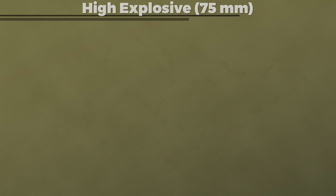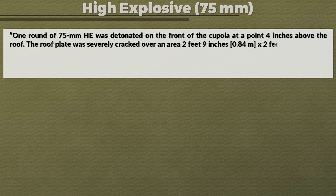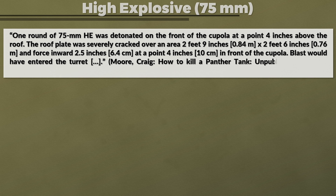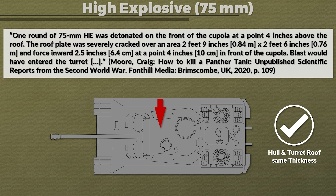We also have information for a more regular caliber high-explosive shell, since a later trial tested 75 mm HE shells. One round of 75 mm high explosive was detonated on the front of the cupola at 0.4 inches above the roof. The roof plate was severely cracked over an area of 2 feet 9 inches by 2 feet 6 inches and forced inward 2.5 inches at 0.4 inches in front of the cupola. Blast would have entered the turret. This refers to the roof top, yet the armor thickness of the hull roof was the same, and since the hatches reduced the structural integrity of the area, the turret roof plate was likely better at resisting damage than the hull roof.